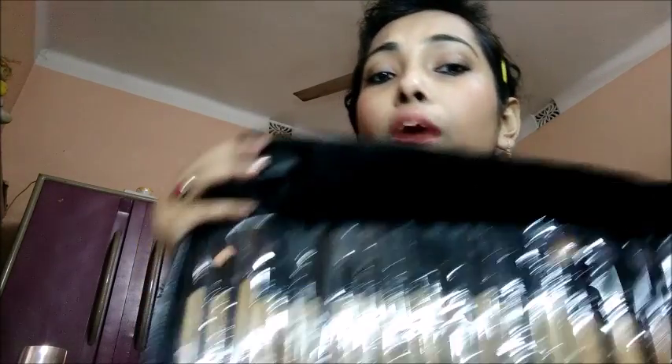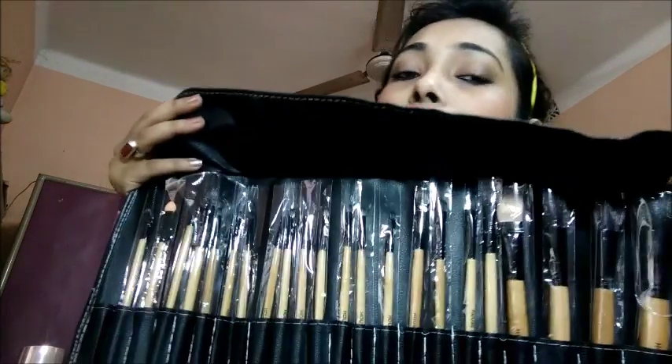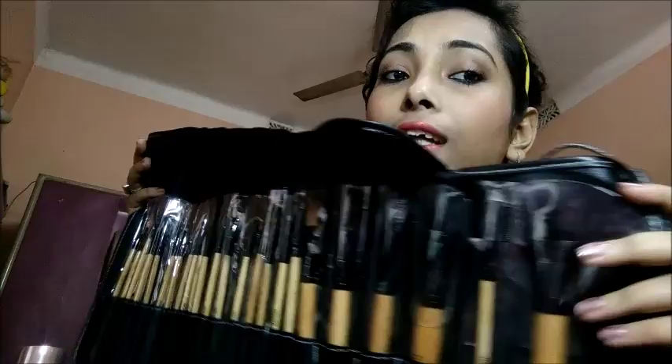I have got these eyeshadow brushes and I'm going to review them in my upcoming video, so stay tuned! Please follow me on Instagram for more updates and new videos. If you want to know the full review about these brushes, please support the channel, subscribe, and you'll be able to see more reviews and more good makeup looks.